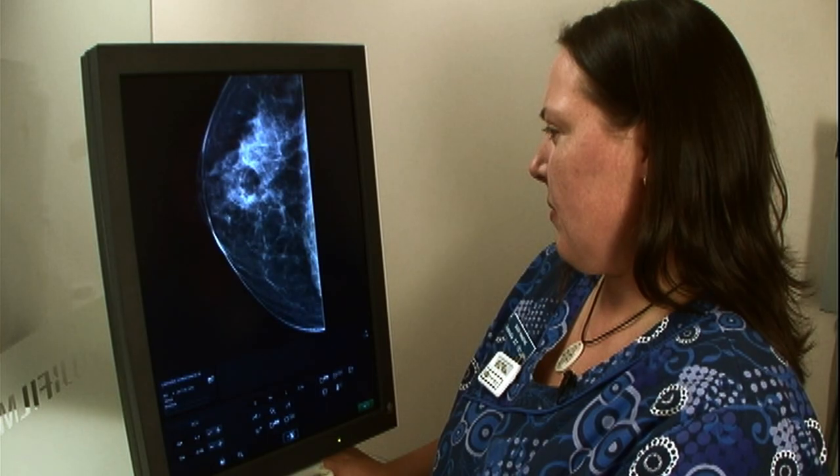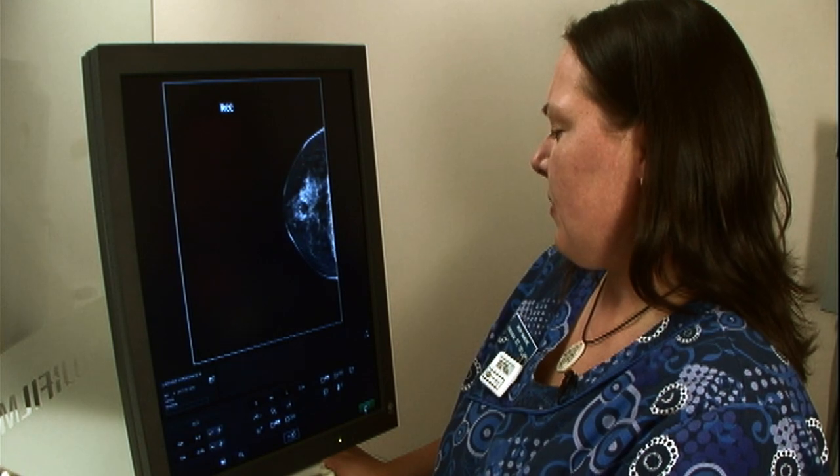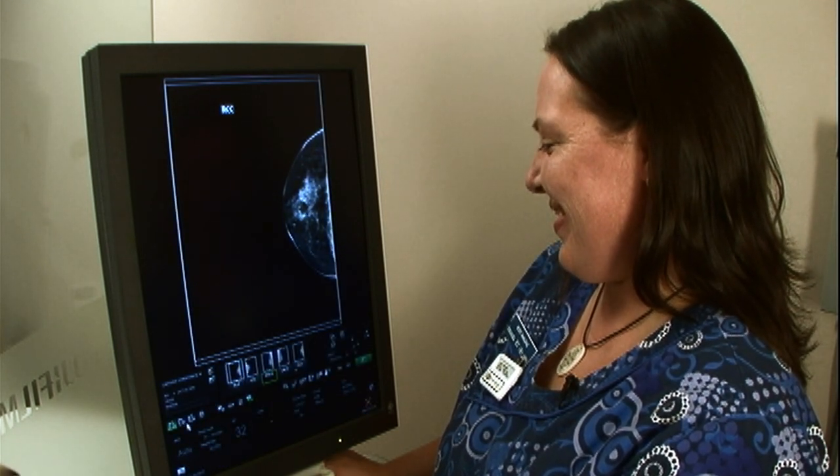We were surprised at our ability to distinguish the Aspire images from our regular CR images, which we considered to be outstanding. We really felt that the Aspire images were superior to the CR images. We were very impressed with the consistency of Aspire images across the spectrum of breast density, from fatty breasts to breasts with scattered glandular tissue and complex dense parenchymal patterns. We observed a high level of consistency. I've not seen any images from any unit that I felt were superior to Aspire images.